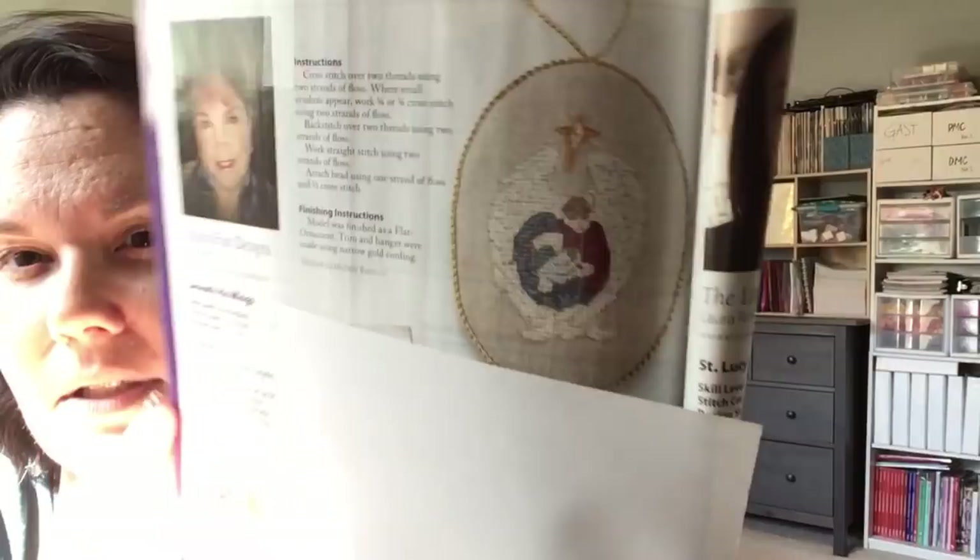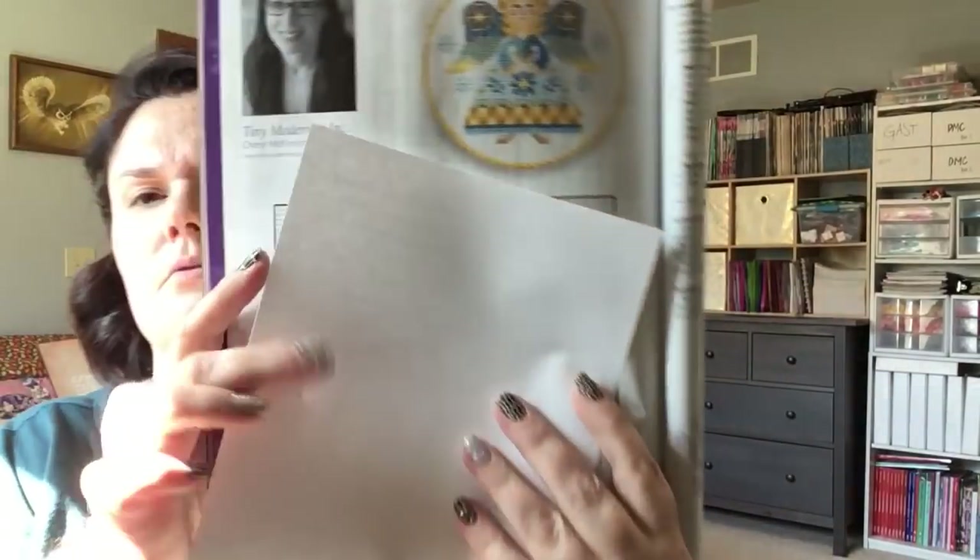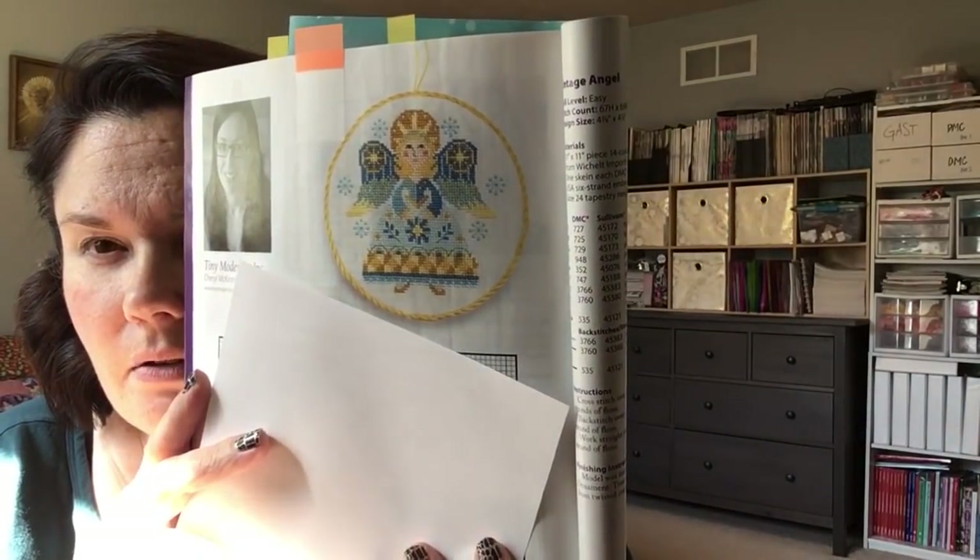And then there is this ornament — isn't that gorgeous? Oh, I love that. And this one — another one. Cover up the chart. Oh, that one's so pretty. So there's three that I would really see myself stitching this year.